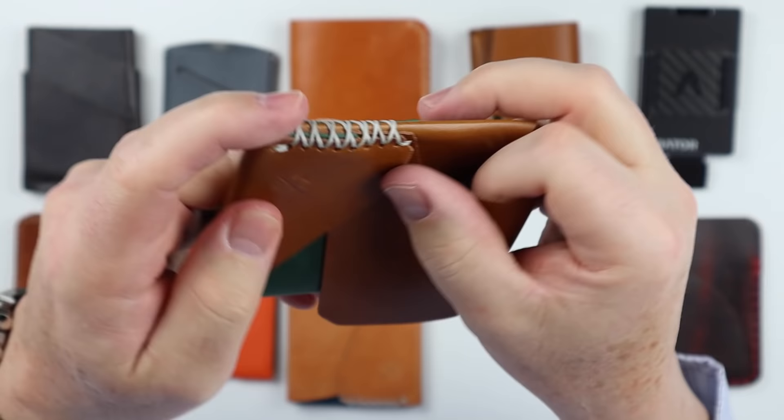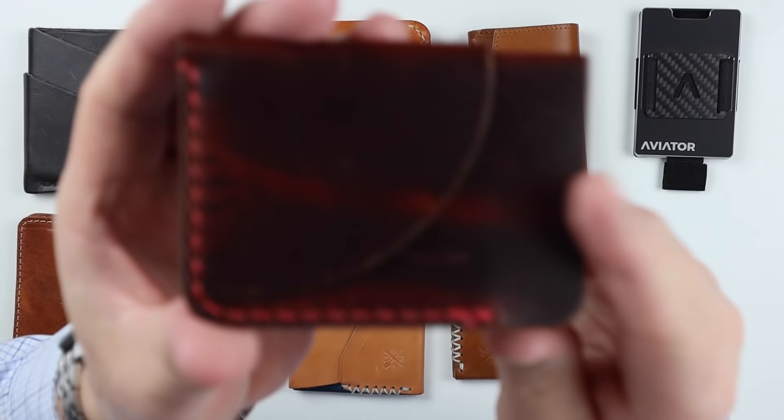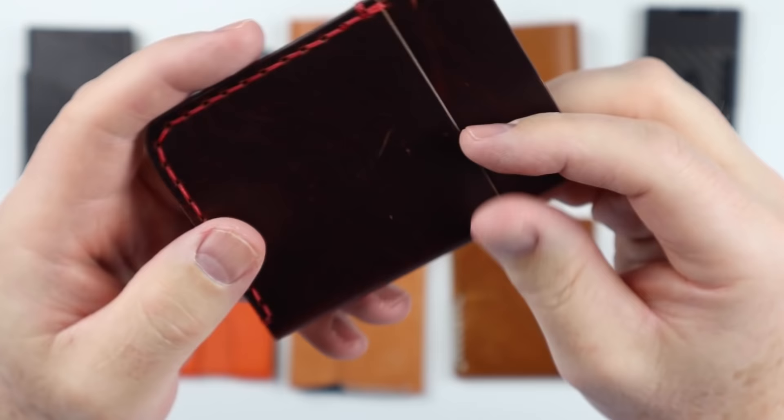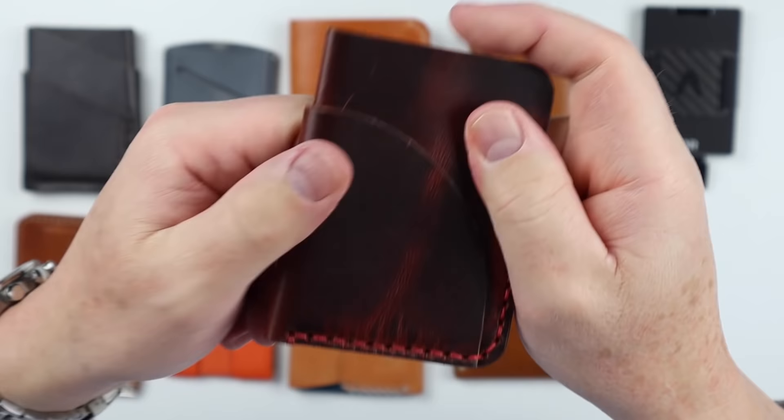The Lost Dutchman Jackson is designed and made in the United States from full grain veg tanned Horween or Wicket & Craig leather. It's a wrap style wallet with great design and great leather.